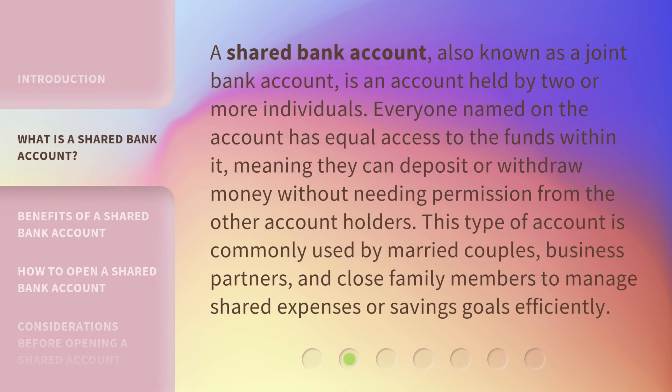A shared bank account, also known as a joint bank account, is an account held by two or more individuals. Everyone named on the account has equal access to the funds within it, meaning they can deposit or withdraw money without needing permission from the other account holders. This type of account is commonly used by married couples, business partners, and close family members to manage shared expenses or savings goals efficiently.